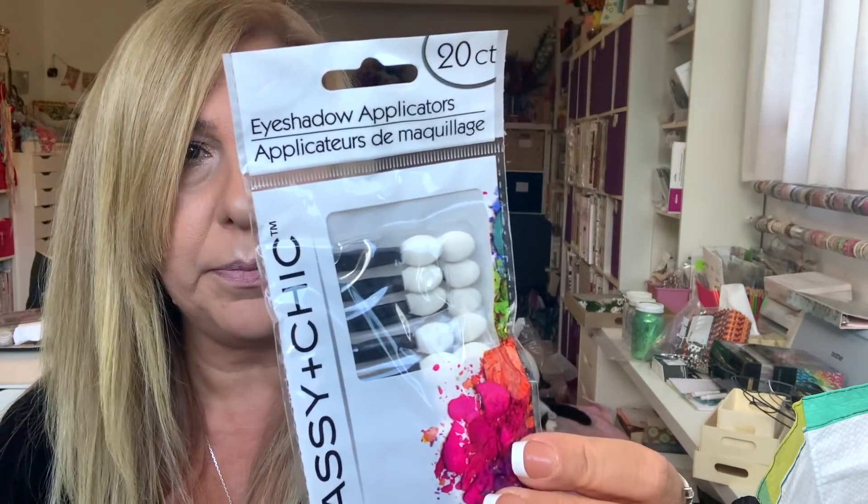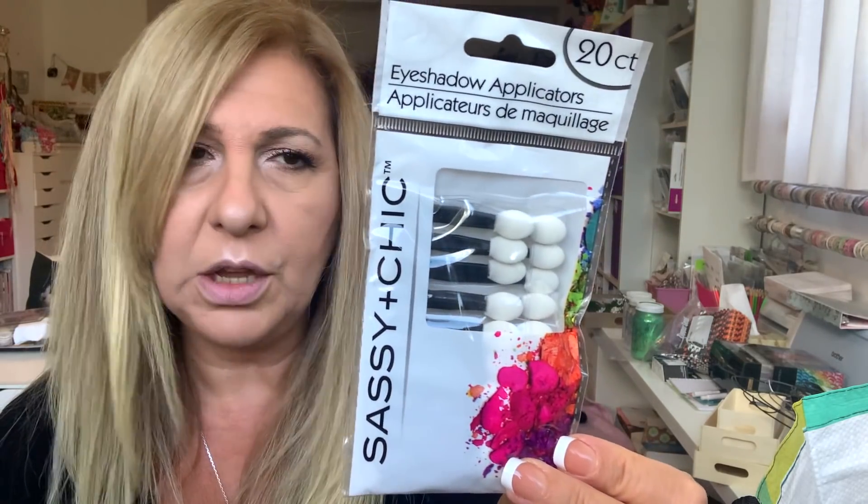I also grabbed a pack of these eye shadow applicators — not for eye shadow. I don't use these for my eyes. I just keep them next to me when I'm doing characters and I'm going to put cheeks and stuff — I use these for that.